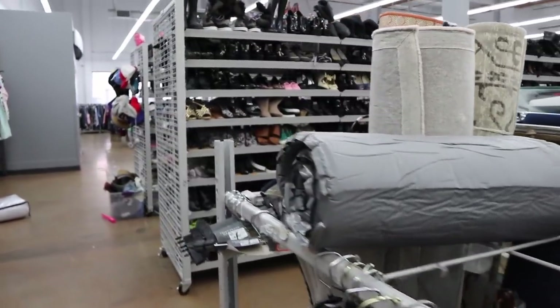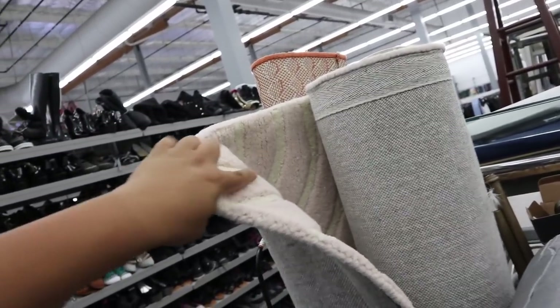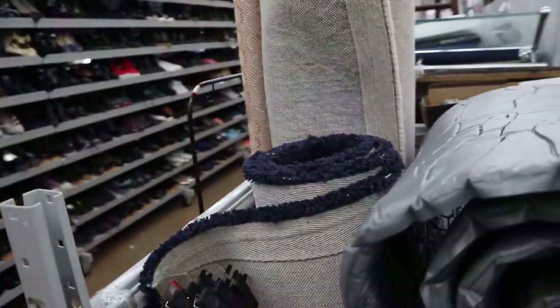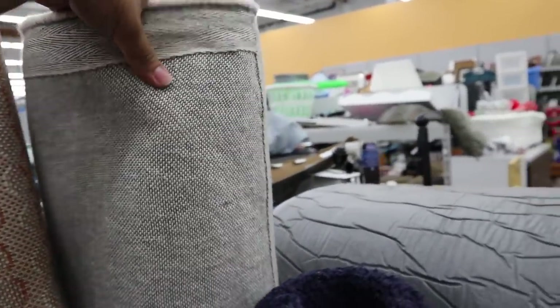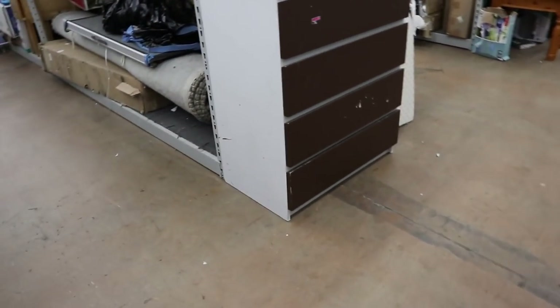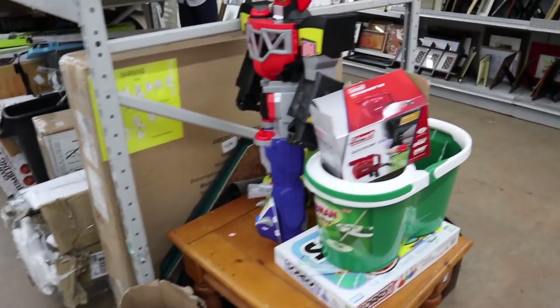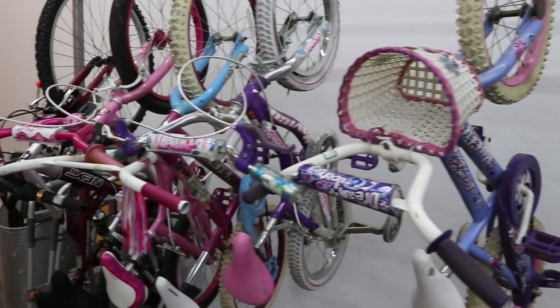Ooh, they are low on carpet. This pink and cream zebra print carpet is pretty nice. That's cute — I like that color combination. They still have that big gray rug. Checking the bike.